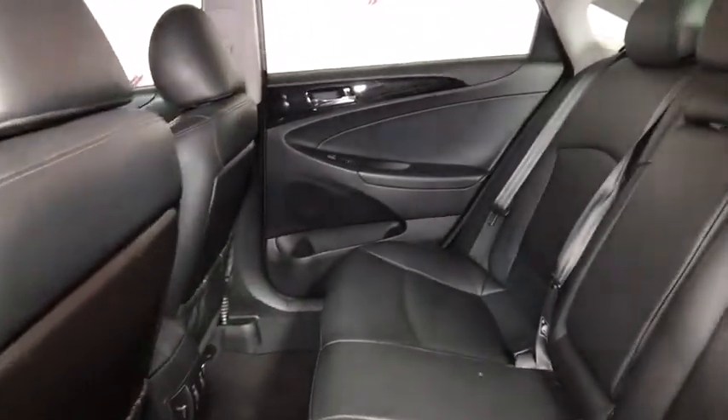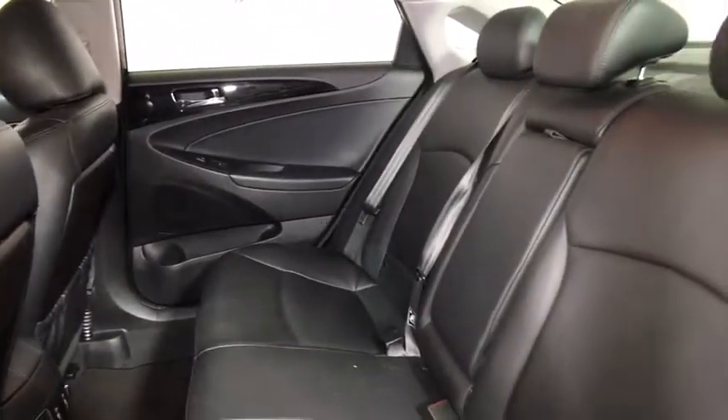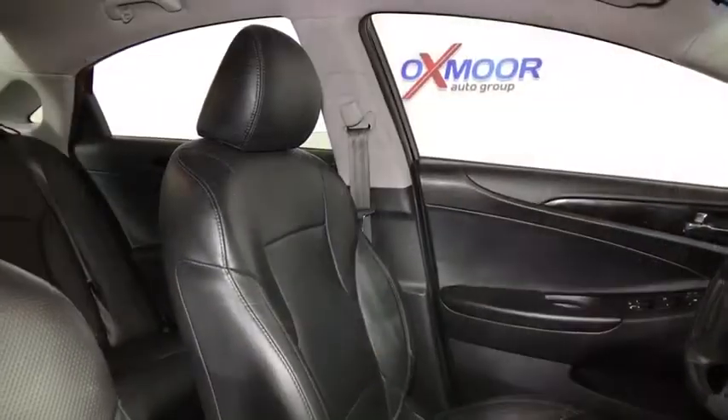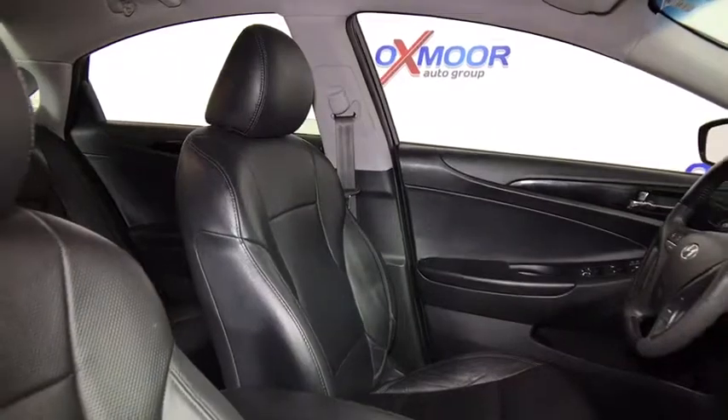Cruise control, auto-dimming rear-view mirror, center armrest, AM FM CD, MP3 radio, rear window defroster, trip computer, CD player, security system, compass, power locks, heated front seats.